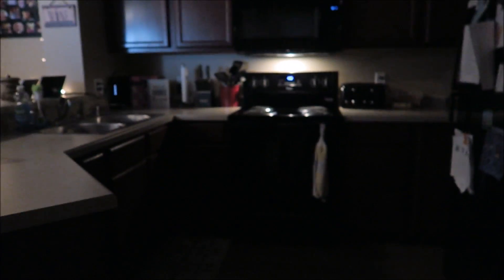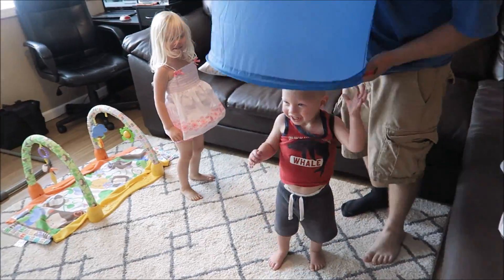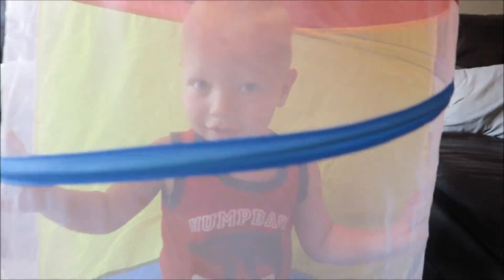And then we have a little bit more playtime before we head upstairs and get ready for bed.